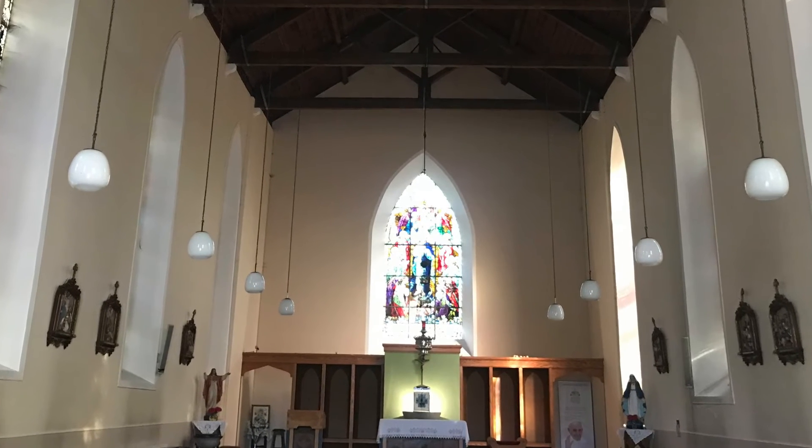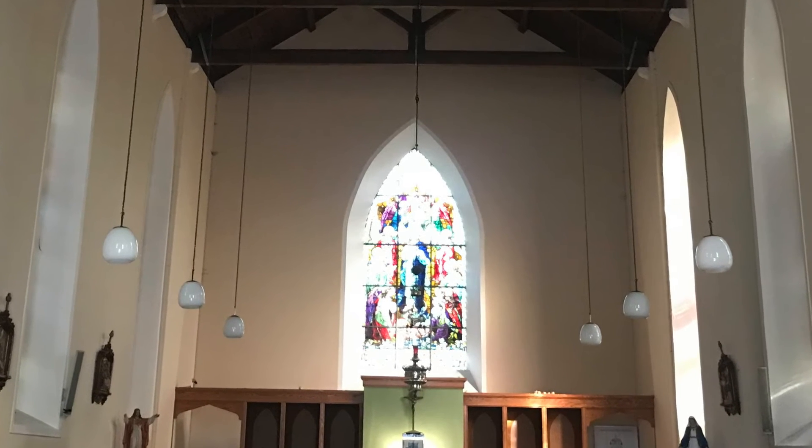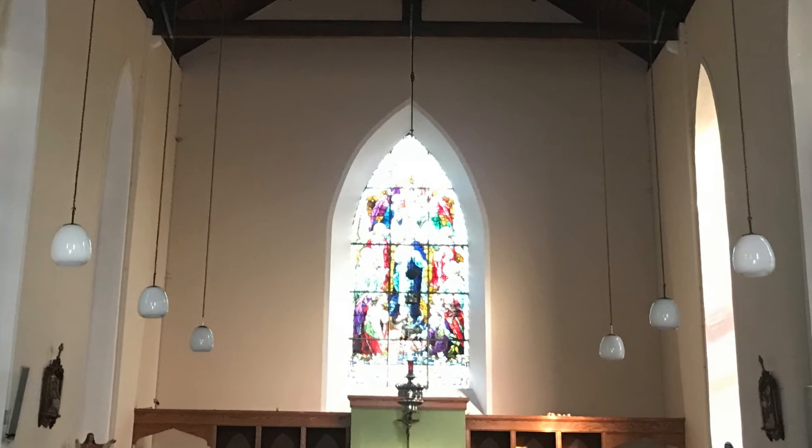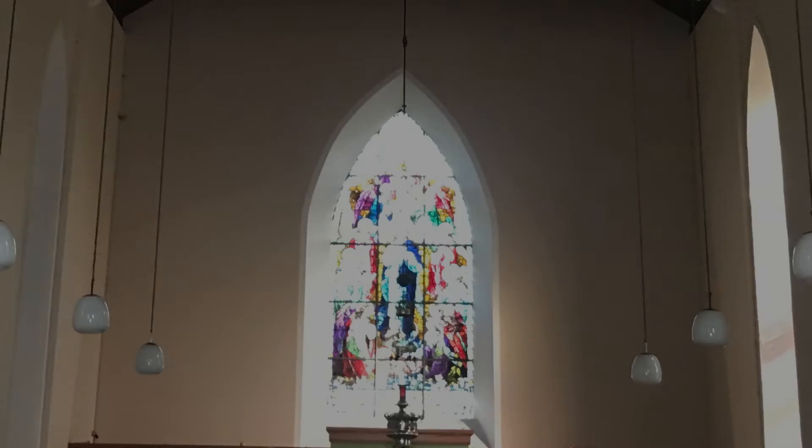Having stood in the church and marvelled at the brilliant colourful windows, you will agree they are a fine example of our culture and heritage on our doorstep.